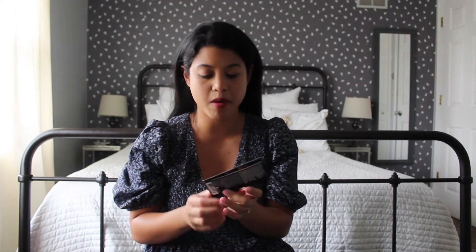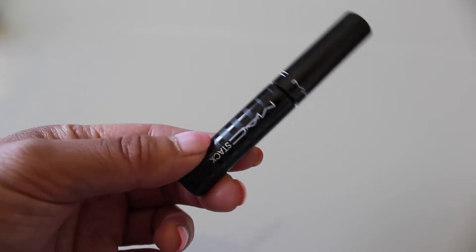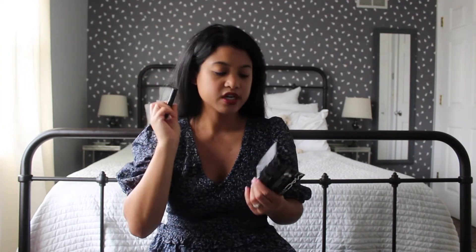The last product from the Glam Bag is the MAC Stack Mascara. I was really excited to see this because I don't think I've ever tried a MAC mascara before — I've always used their lipsticks and eyeshadows but not the mascaras. This has petal-shaped bristles that are supposed to hug and coat lashes from roots to tips, so we're definitely going to keep this and see how well it works.